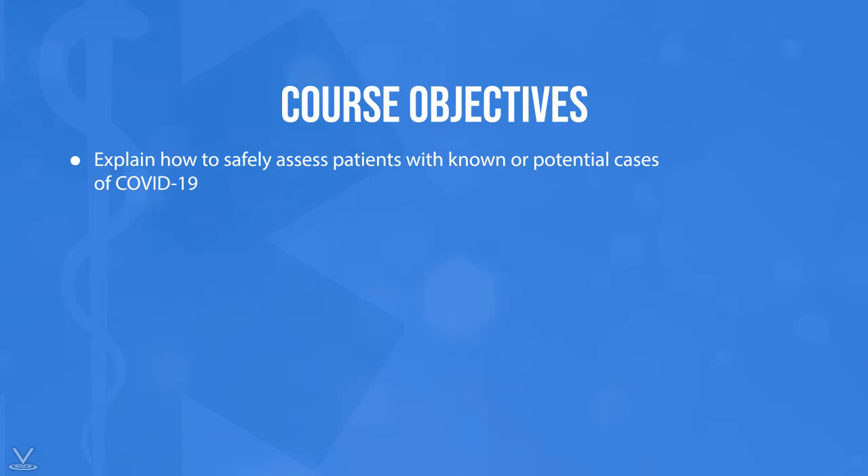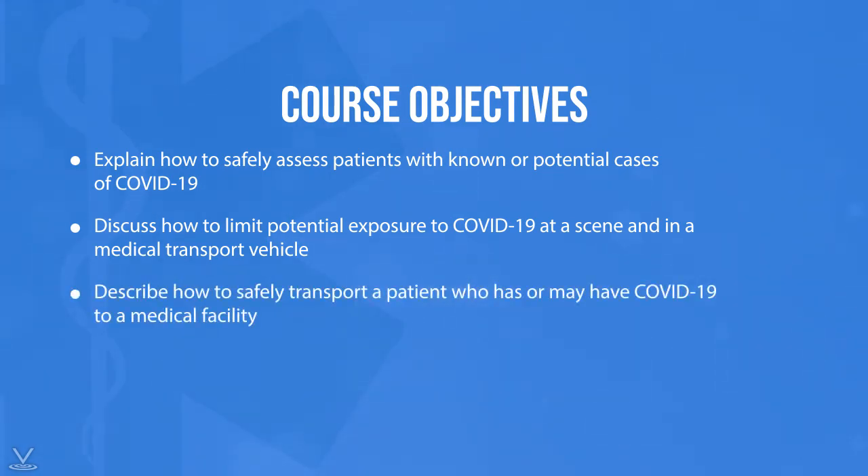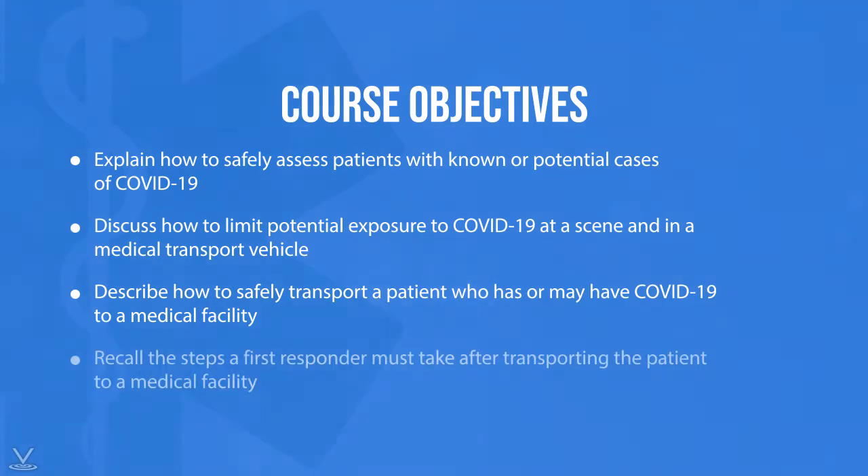By the end of this course, you will be able to: explain how to safely assess patients with known or potential cases of COVID-19; discuss how to limit potential exposure to COVID-19 at a scene and in a medical transport vehicle; describe how to safely transport a patient who has or may have COVID-19 to a medical facility; and recall the steps a first responder must take after transporting the patient to a medical facility.